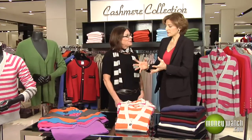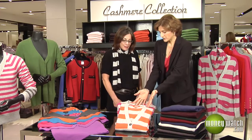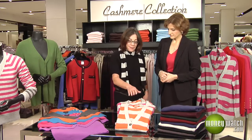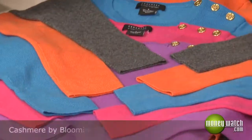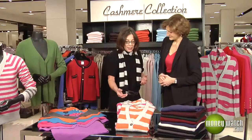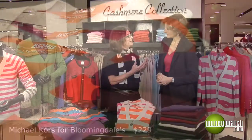Moving up a price point — what makes this sweater more expensive than that one? Well, this is a fashion sweater; there's more yarn in it and two colors, so there's more fashion to it. The other is a basic. You can really feel the quality when you put it on your body — it's softer.